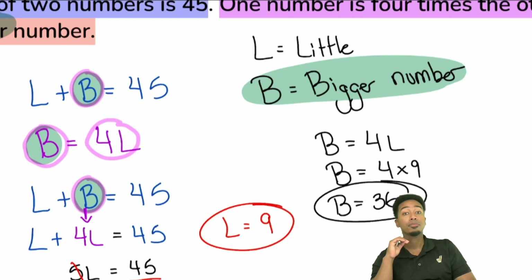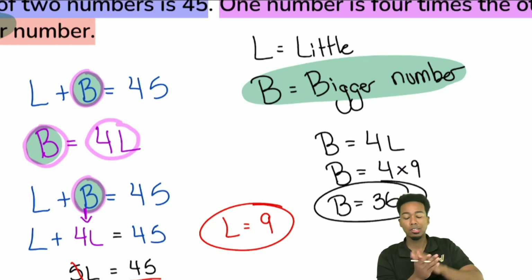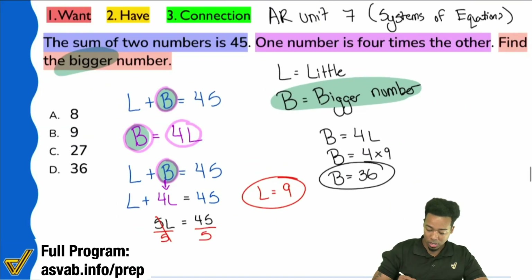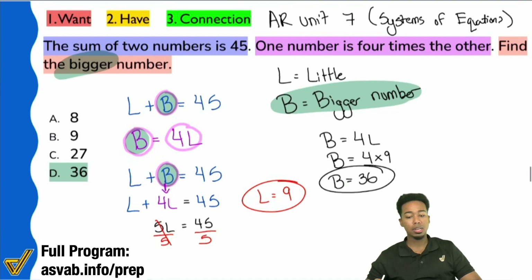You can also get it this way: the two numbers add up to 45, so if you subtract the little number — 9 — you get 36 left over. That's still the big number. Either way, understanding what you're looking for is a mighty big deal.